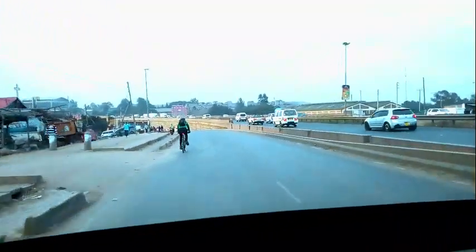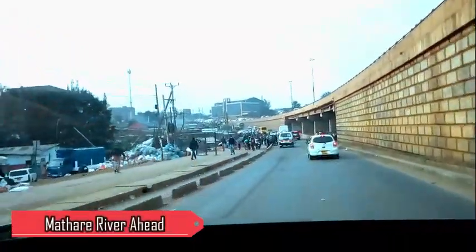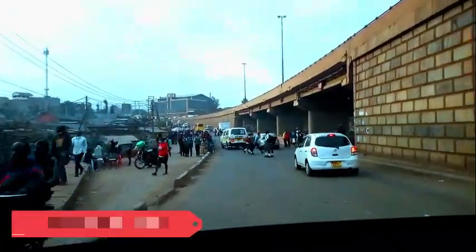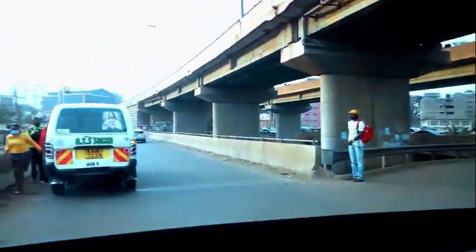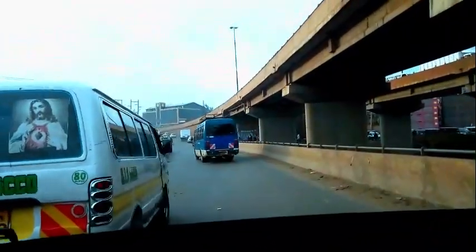This building here is not even two years old — like two years ago it wasn't there. There we go. Here is the Mathare River. We are now approaching Mathare River and when you turn to your right under that underpass you go on your way to Riverside. You can see the Mathare River — this is Mathare North. From here you can go to Babadogo on your right hand side.